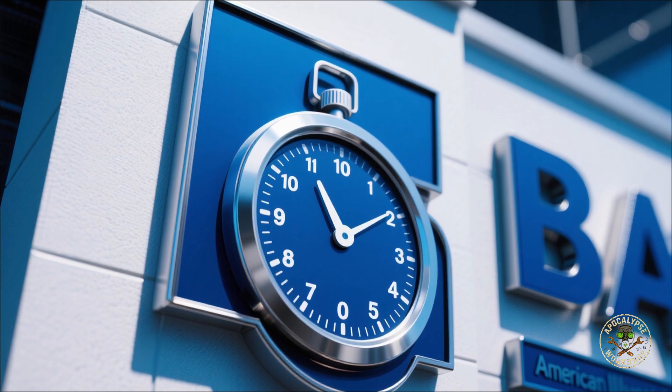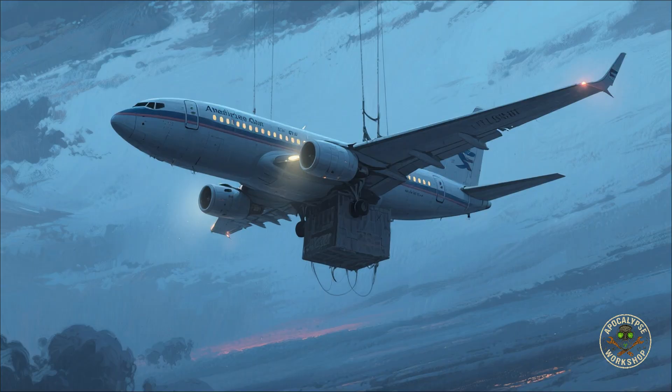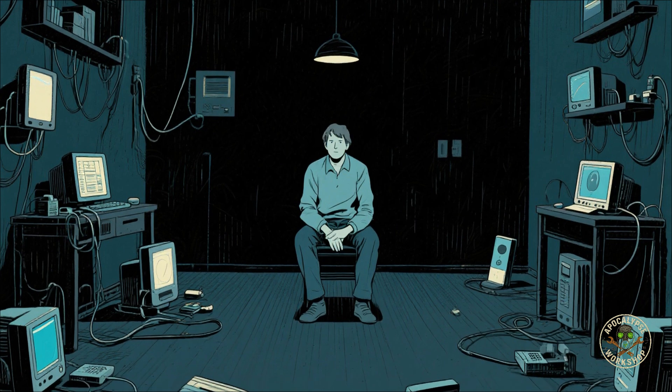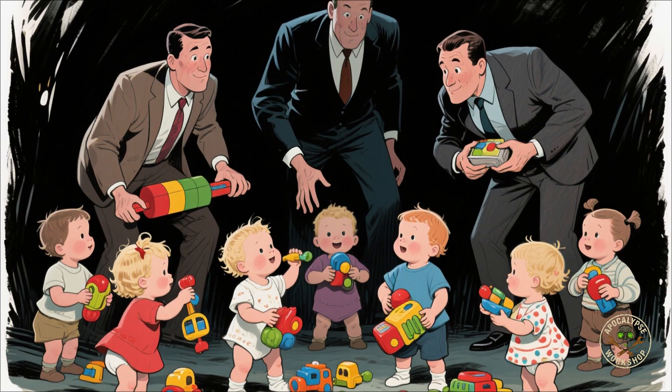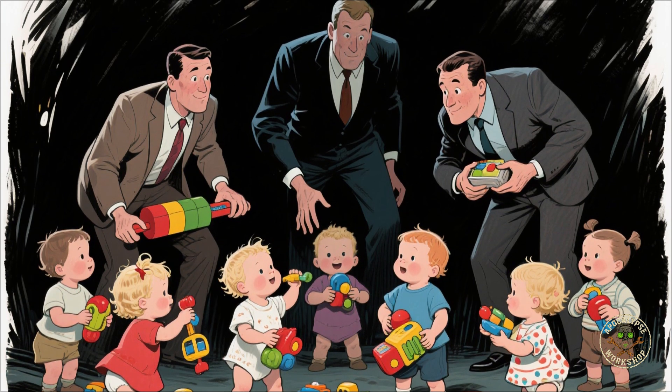Think about this: your bank account — gone. Food trucks can't restock supermarkets. Planes fall silent mid-air. Pacemakers stopped. You're unplugged from everything that keeps you alive. We're basically toddlers crying in the dark once the power goes, and that's why you need to start giving a damn.